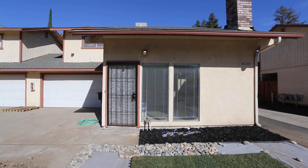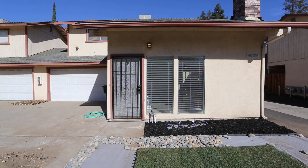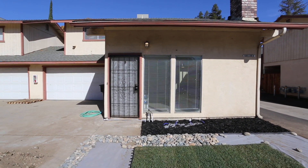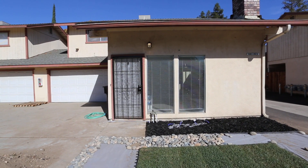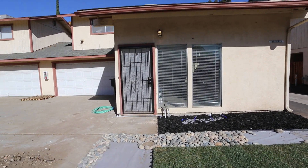Here we are at 1305 Silver Meadows, unit number B. This is a 2 bedroom, 1.5 bath — almost identical to the other unit, 1305 number A, just with a little bit different layout and some different upgrades. This is here in Modesto, 95355. Let's go check out the inside.